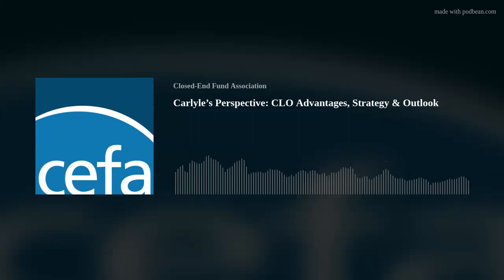Welcome to CEF Insights, your source for closed-end fund information and education, brought to you by the Closed-End Fund Association.